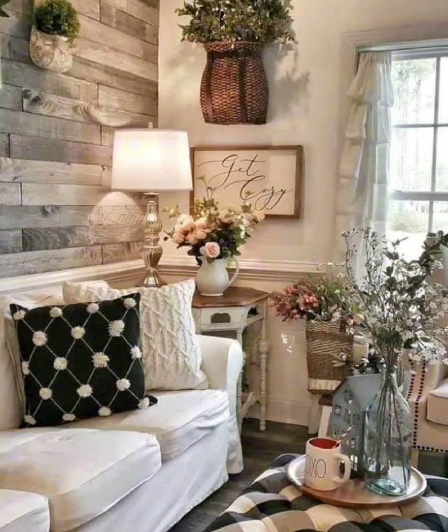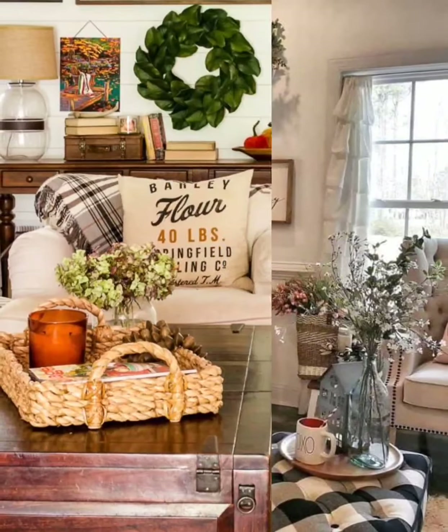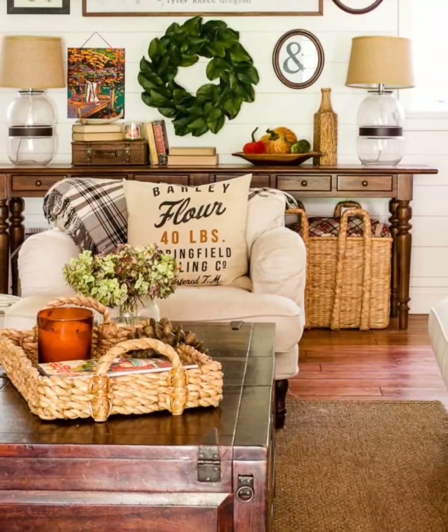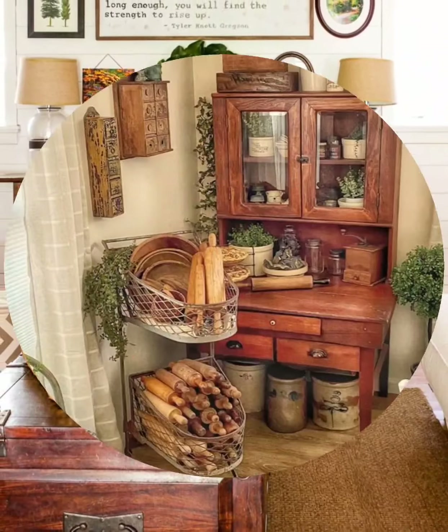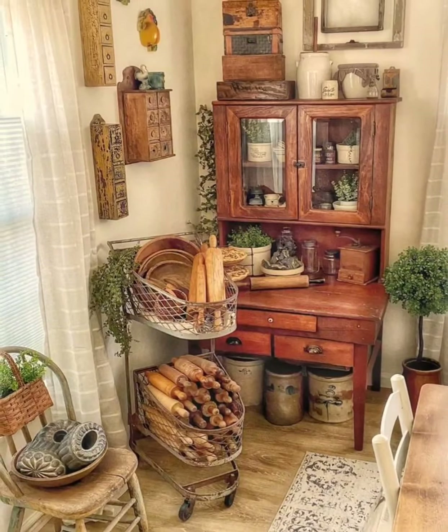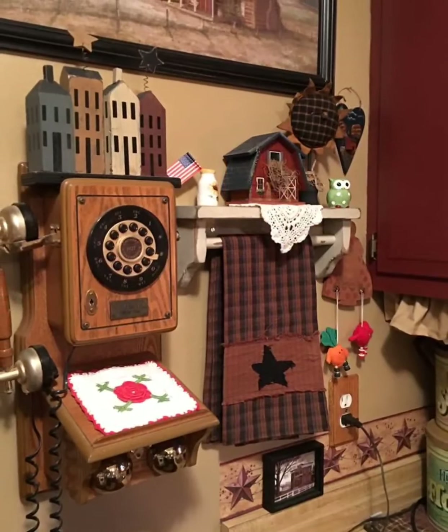Dive into the world of furniture and decor characteristic of vintage country farmhouse style. Discover the allure of distressed wooden furniture, overstuffed sofas, vintage accent elements, reclaimed barn wood accents, and rustic knick-knacks that bring character and nostalgia to the space.